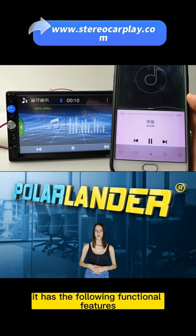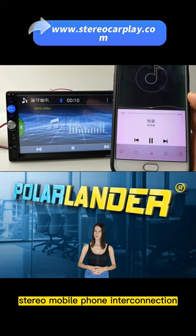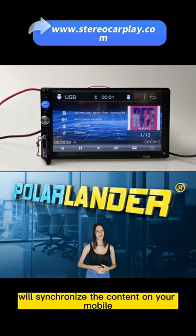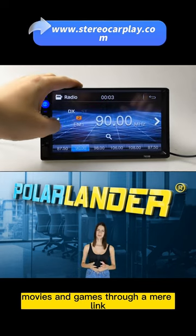It has the following functional features. Support for mobile phone mirroring links and stereo mobile phone interconnection for most smartphones. By connecting your mobile phone with a data cable, the car stereo will synchronize the content on your mobile phone screen, such as maps, movies, and games, through a mirror link.